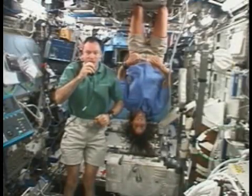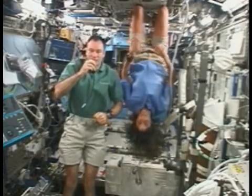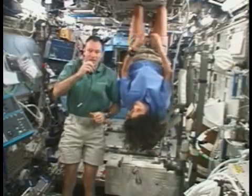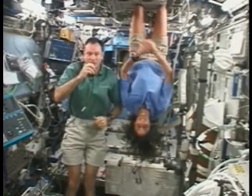Hello, I'm Michael Lopez-Alegria, commander of Expedition 14 on the International Space Station, and along with flight engineer Sonny Williams, who's hanging around, we wanted to talk to you about a couple of interesting things today.